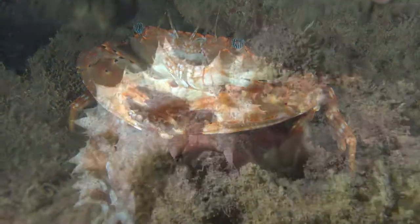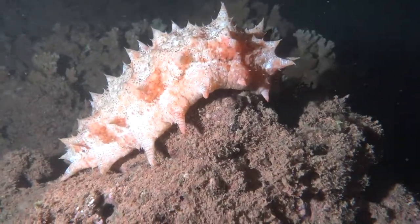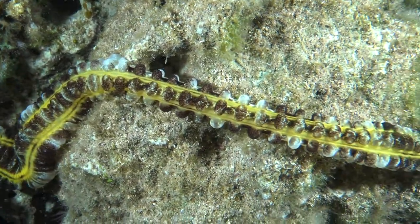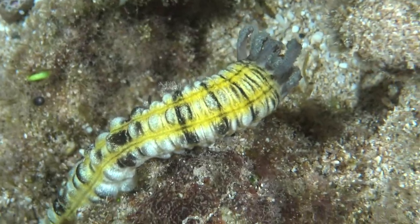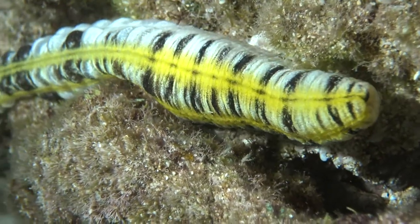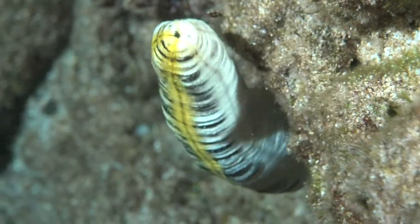They come out and feed at nighttime. Sea cucumbers, called loli, come out at nighttime. There's a bunch of different ones. This one, the lion's paw sea cucumber, is almost four feet long and it's like a big accordion. When you touch it, it actually folds back up upon itself and can fit into a hole that's only a few inches deep.